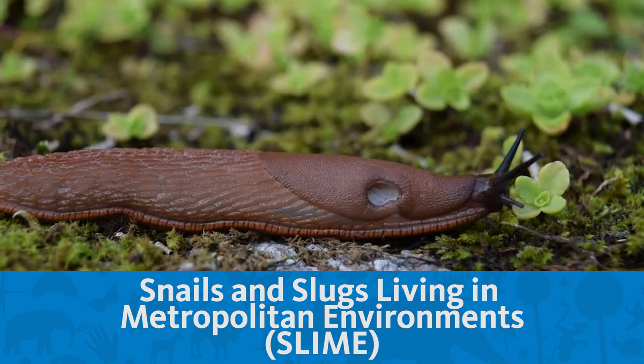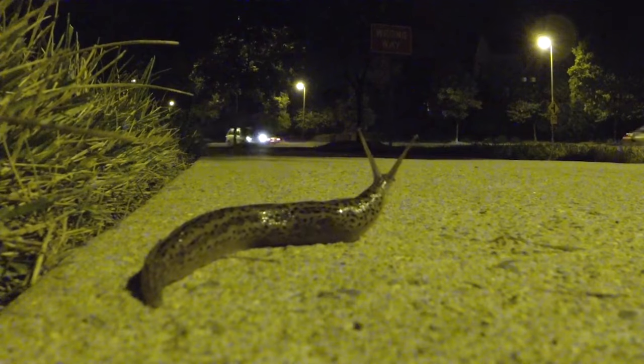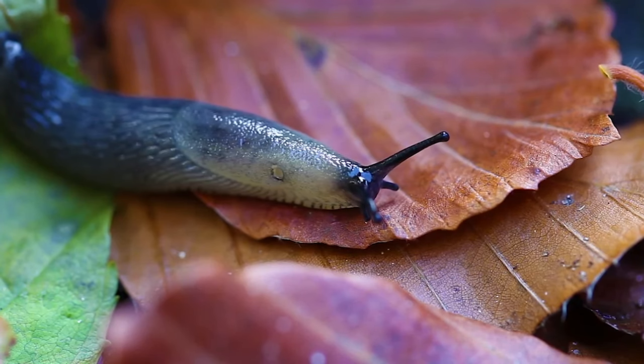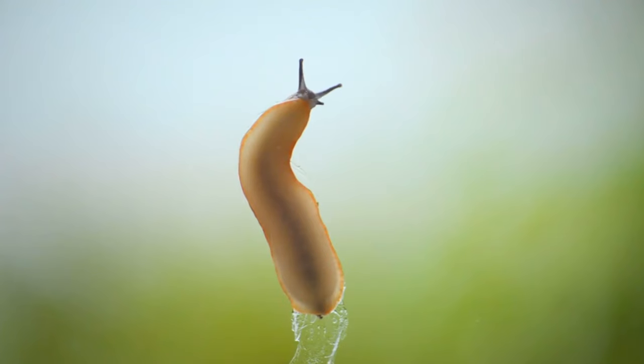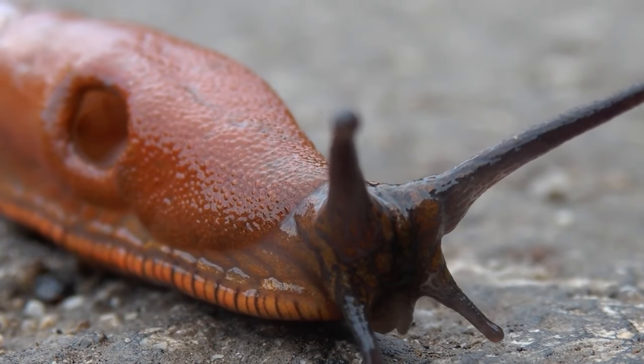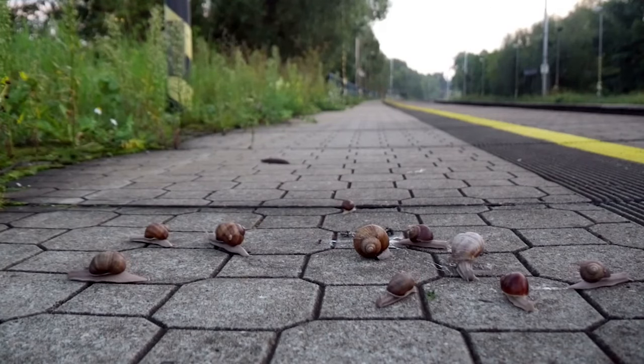SLIME stands for Snails and Slugs Living in Metropolitan Environments — S-L-I-M-E. The SLIME project's main goals are to find out where snails and slugs live in the city of Los Angeles and Southern California generally, and find out where they're moving. If we know they're here one year, where have they moved the next year or beyond? We want to know what species are here, where they are, and whether there are new introduced species in Los Angeles that we otherwise wouldn't know about.